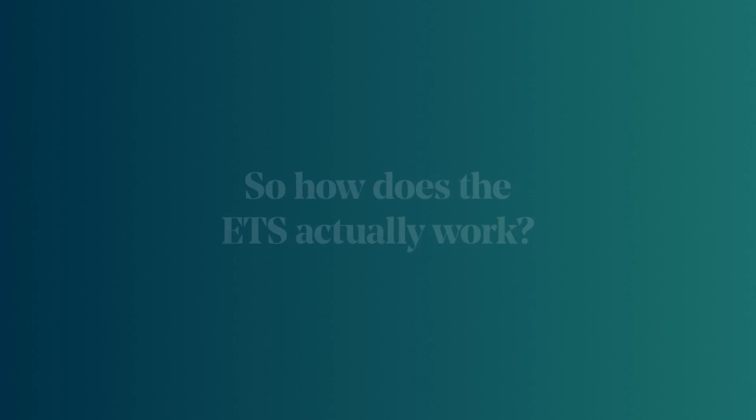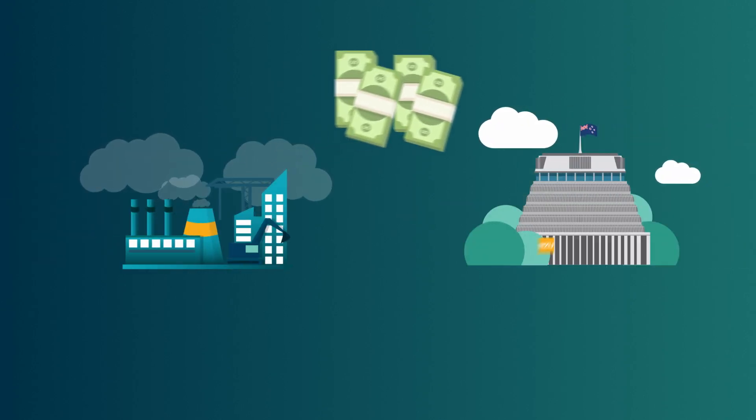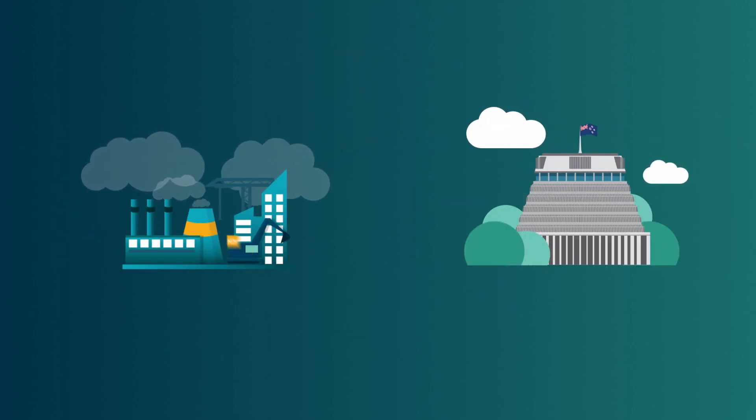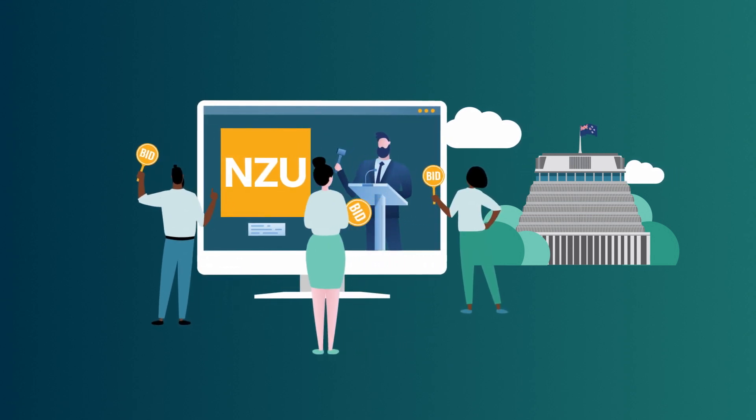It works on a system of units. Each unit represents one metric tonne carbon dioxide equivalent. Companies use these units to pay for their emissions. They can buy units at government auctions, which happen four times a year.